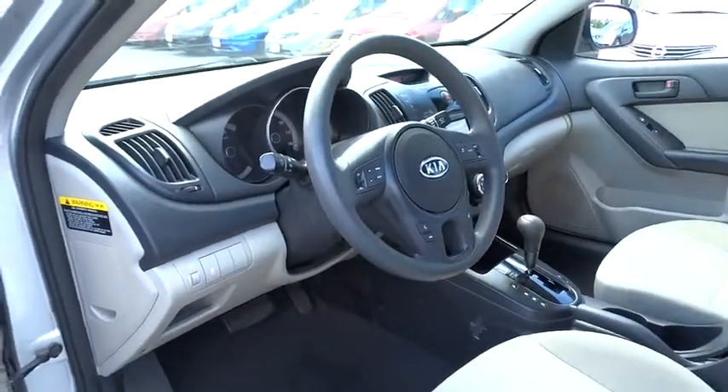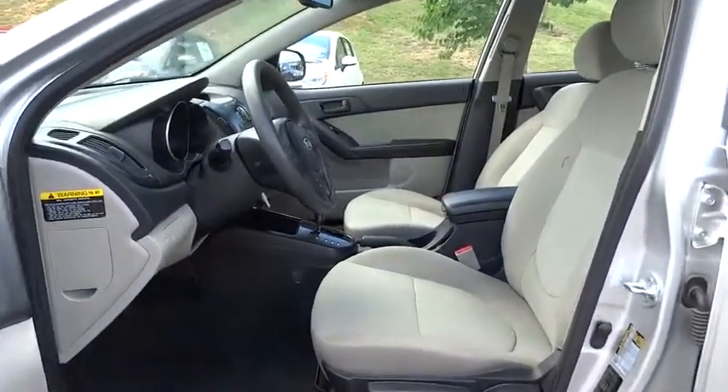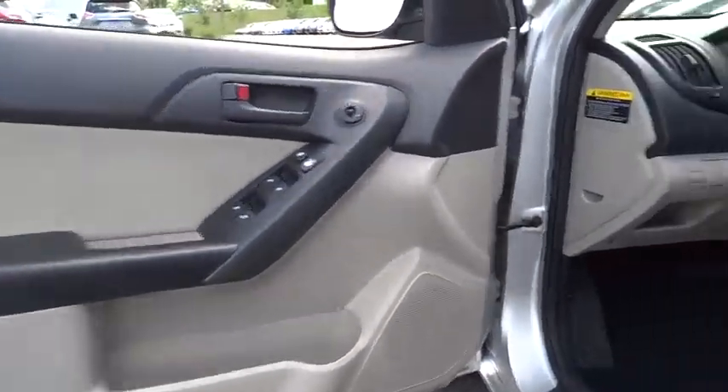Floor mats, AM-FM stereo radio, rear defrost, FWD, passenger airbag, passenger airbag on-off switch, bucket seats, MP3 player, CD player.